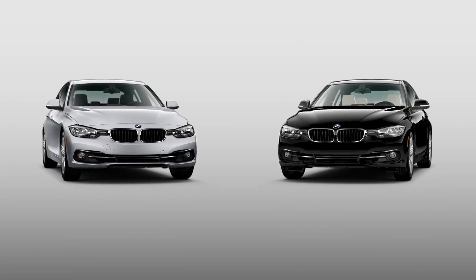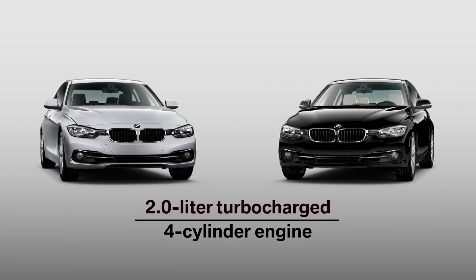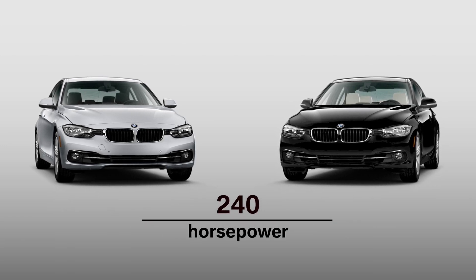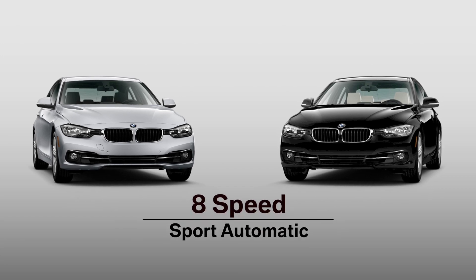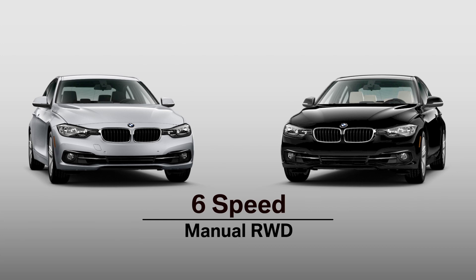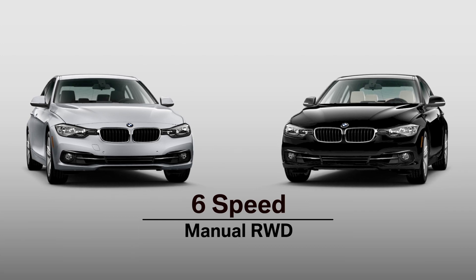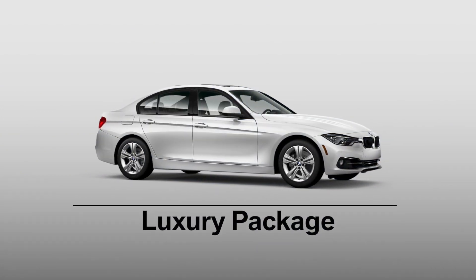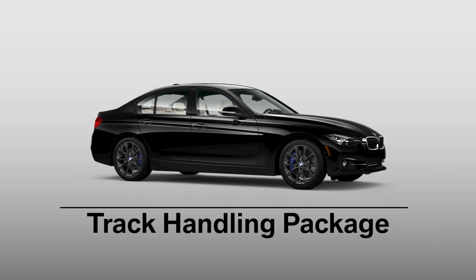The 328i and 328i xDrive sedans feature a more powerful 2-liter turbocharged 4-cylinder engine that yields 240 horsepower. All models get an 8-speed sport automatic with shift paddles, though a 6-speed manual can be ordered with rear-wheel drive. The 328i comes standard in sport attire with an optional M Sport package and luxury package. A track handling package is also available.